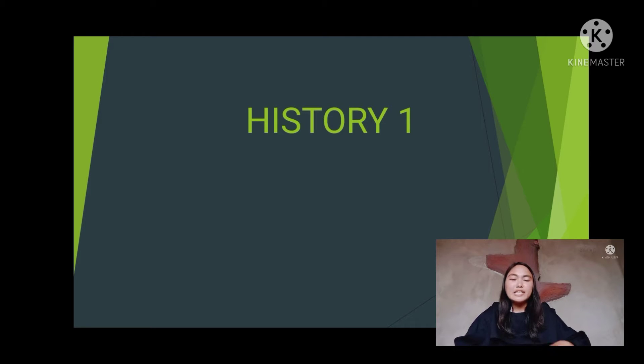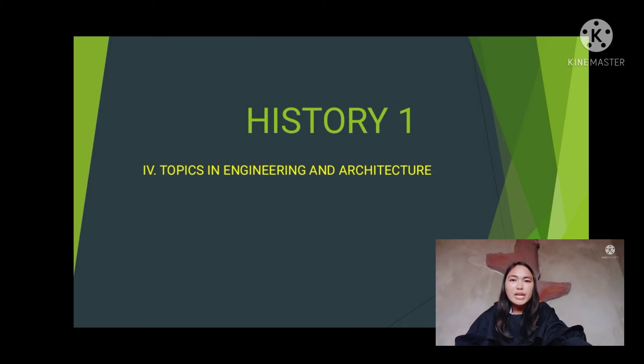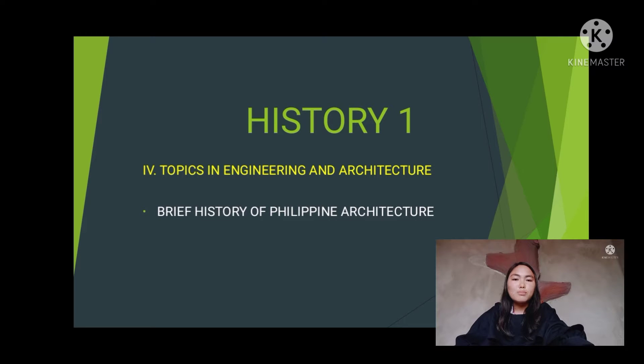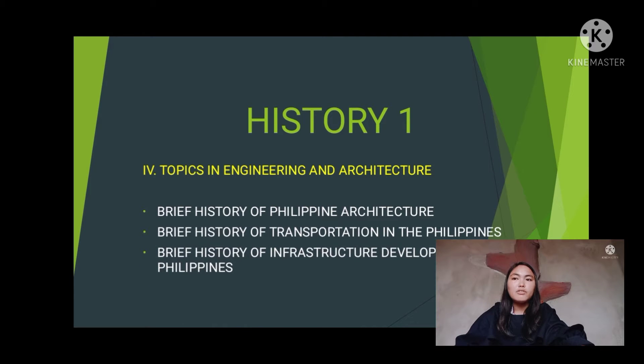Our design topic is about topics in engineering and architecture, and it is composed of four lessons: first, the brief history of Philippine architecture; second, the brief history of transportation in the Philippines; third, the brief history of infrastructure development in the Philippines; and lastly, the brief history of broadcasting in the Philippines.